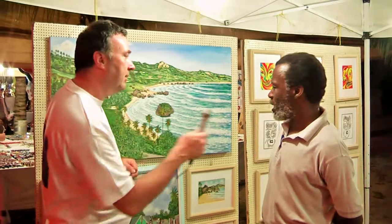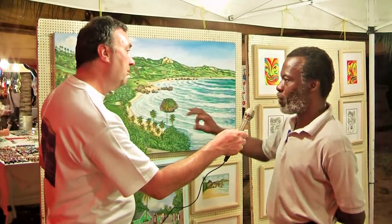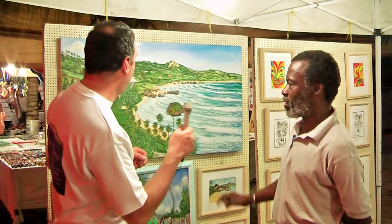How long would something like this take you to make? This would take me about two weeks, and I paint them on location. It's in acrylics.